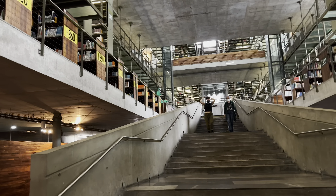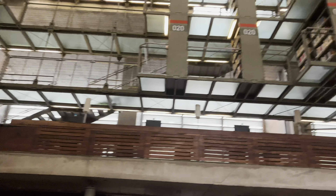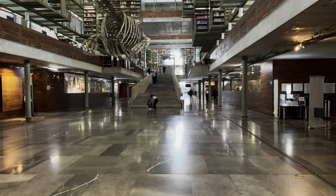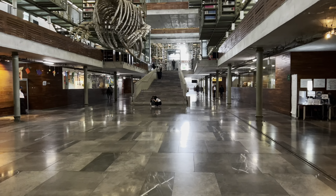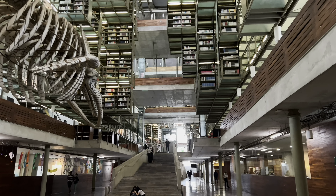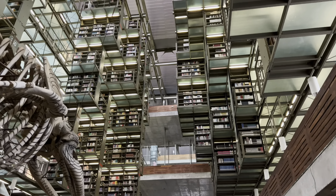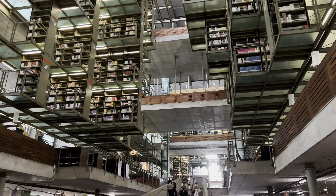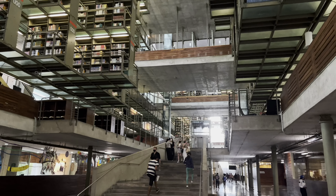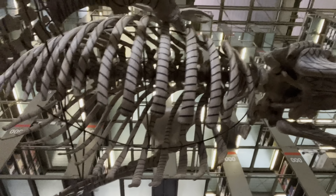We have some kind of dinosaur here. I might go upstairs to show you some of the books. The way it works is you go to the computer, search for the book you want, and it'll tell you where it's located. Then you go up or down, wherever it is, and search for the book. It's like a little adventure — you come here, find where it is, go upstairs, get it, and read it here. You can check it out and enjoy it.